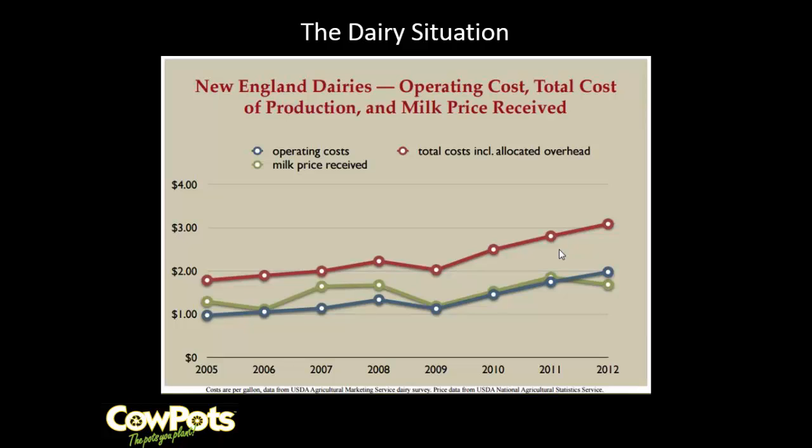Dairy is very cyclical and generally speaking our operating costs are pretty high compared to the price we're getting for our milk. The total cost including taxes, buildings, and everything else makes operating a dairy farm not necessarily a profitable venture, and usually farms find other ways to make money.